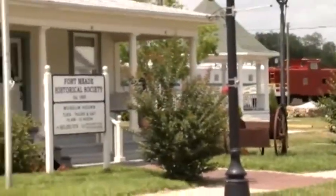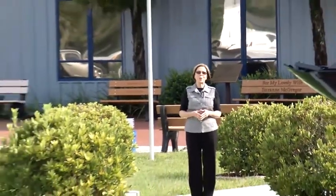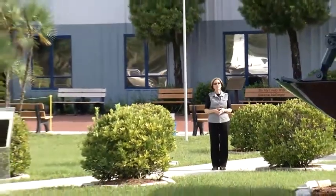Join us in exploring the Polk County Heritage Trail. Today's stop on the Heritage Trail brings us to the campus of the Sun and Fun Fly-In, located next door to Lakeland Linder Regional Airport.